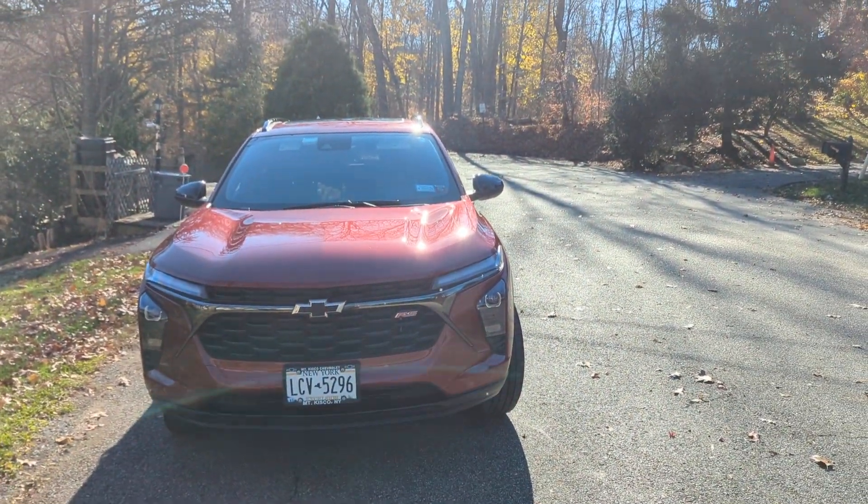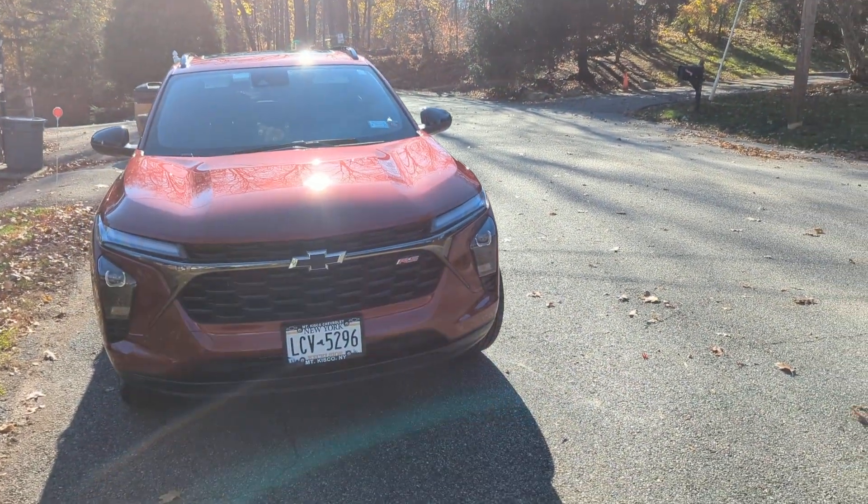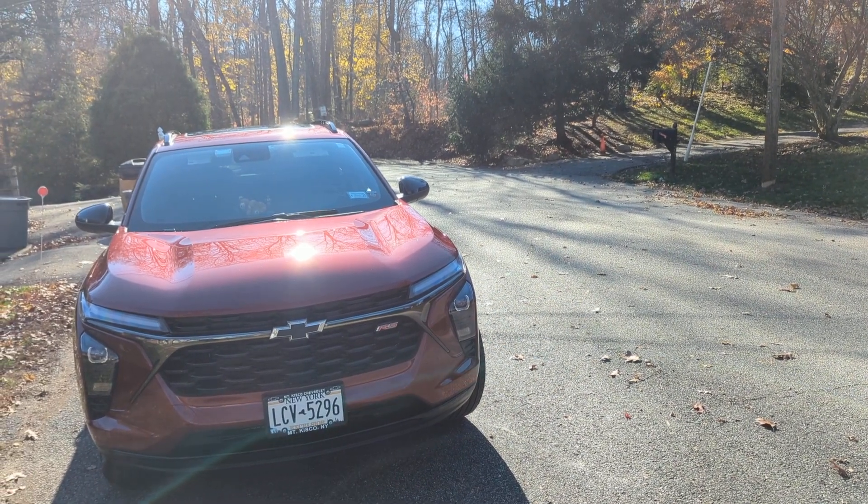Ask somebody from Michigan about snow tires. But god, I love this car. Just a quick update — everything's going really well with my Trax. Have a great day.